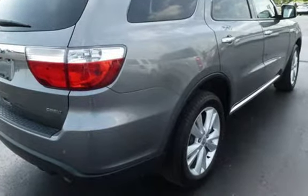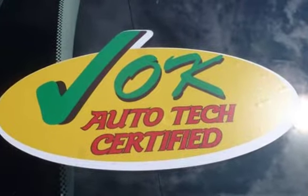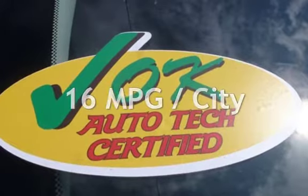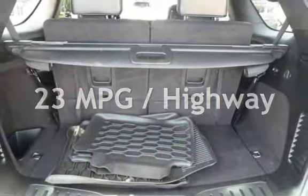This Dodge has less than 91,000 miles on the odometer. Estimated fuel economy for this vehicle is 16 miles per gallon in the city, and 23 miles per gallon on the highway.